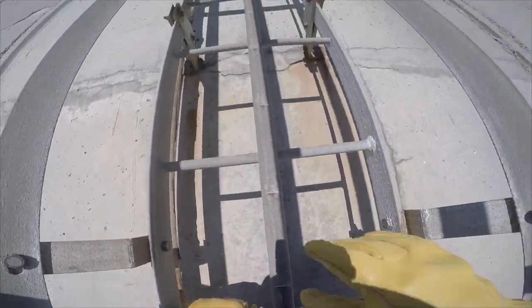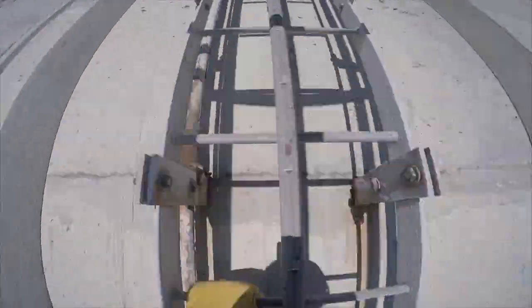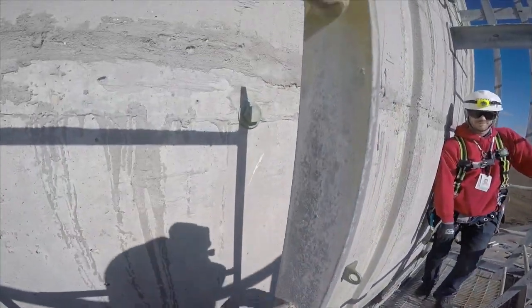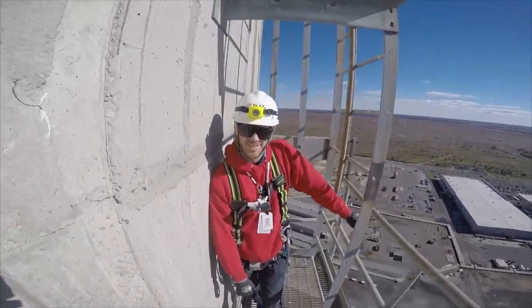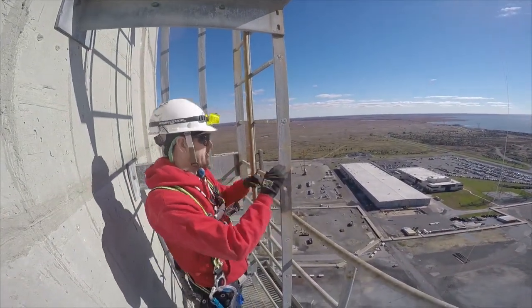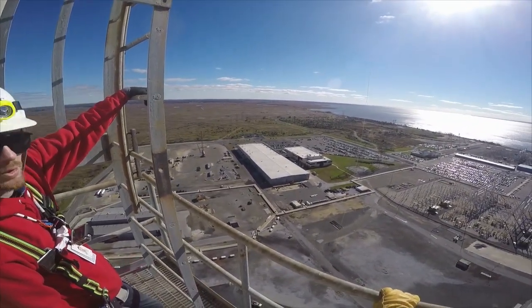I'll tell you, the circus is going to be where you want to get to that platform. Welcome to the ledge. So this is the point where we can face out — we've got a pretty good view of everything, and this is our view for the rest of the way up.